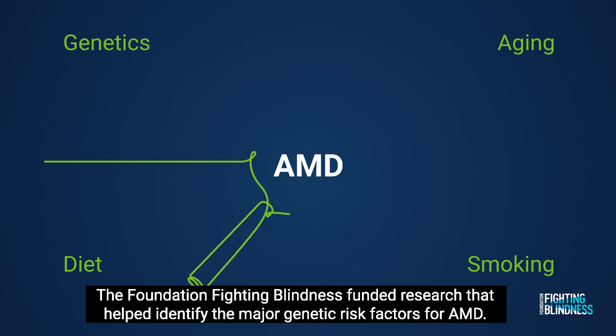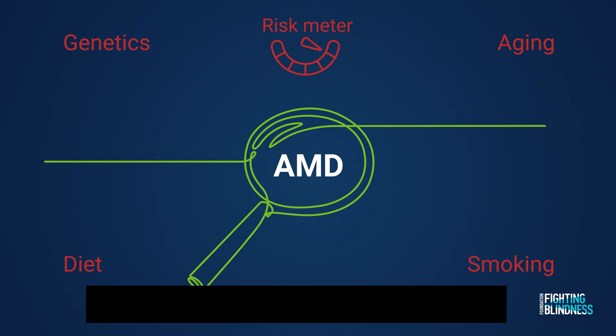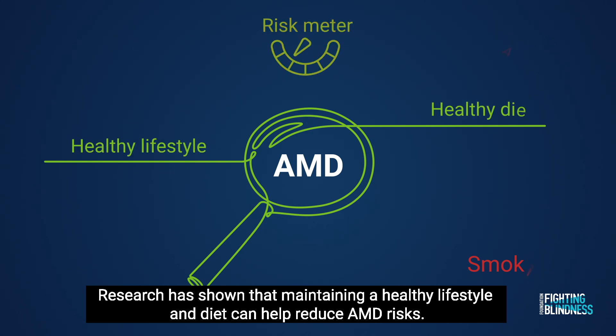The Foundation Fighting Blindness funded research that helped identify the major genetic risk factors for AMD. Research has also shown that maintaining a healthy lifestyle and diet can help reduce AMD risks.